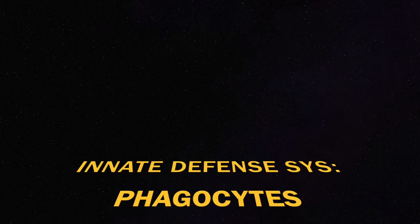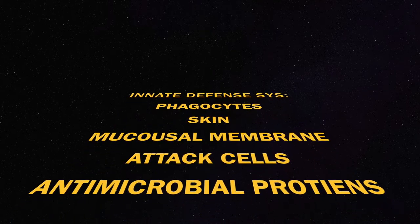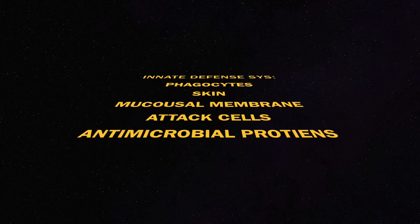Phagocytes are our main one. We also have skin, mucosal membranes, attack cells, and antimicrobial proteins — all of those deal with the non-specific defense system. That's our first line of defense. We are born with this. Obviously, you're born with skin and all the rest of those things.